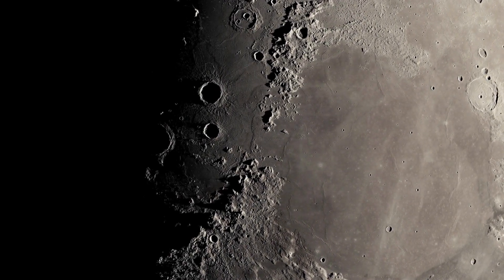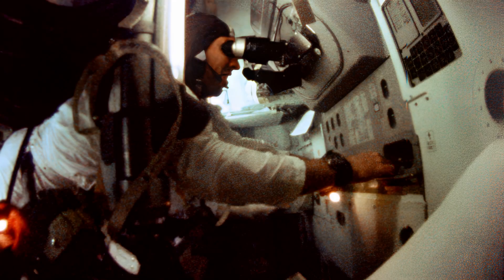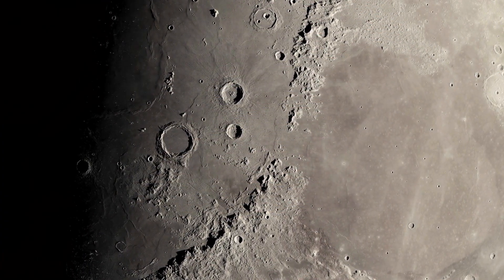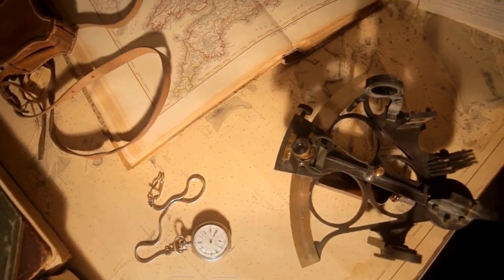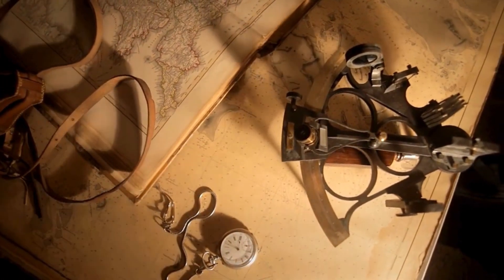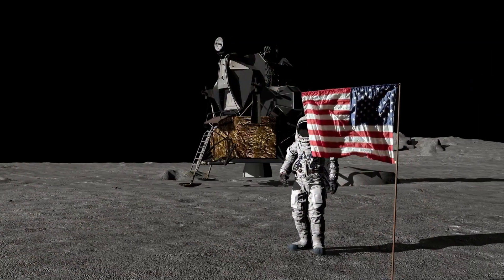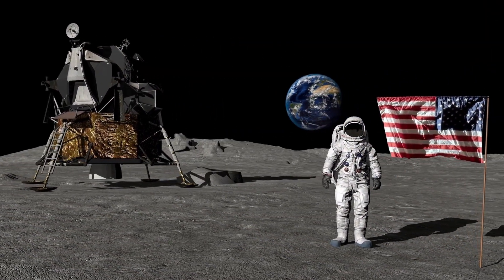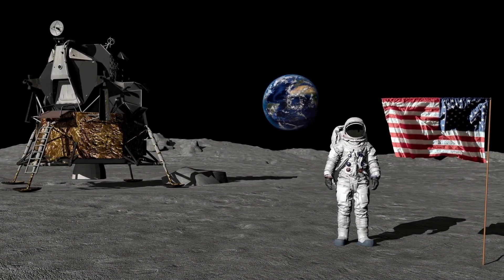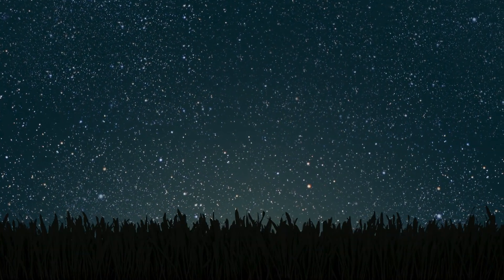Celestial navigation also played a vital role in the Apollo missions — it was a crucial cross-check for the IMU's readings. Like early sailors navigating vast oceans using the stars, the Apollo astronauts used a similar principle, measuring angles between celestial bodies to verify their position in space. It was an independent way to confirm their location — much more precise than simply looking out the window and spotting a star. They used sophisticated instruments to make these precise measurements.